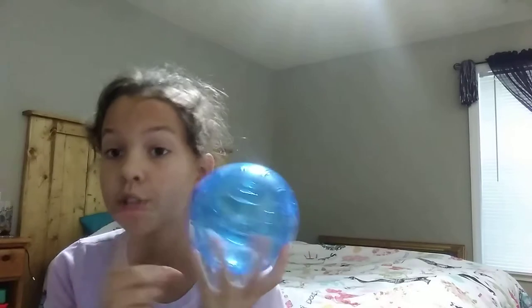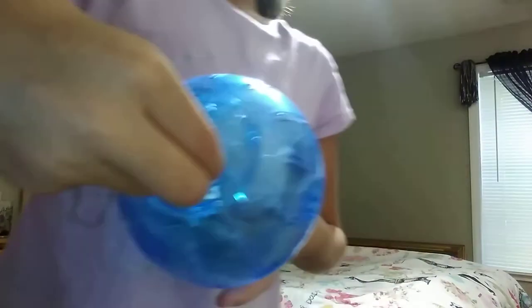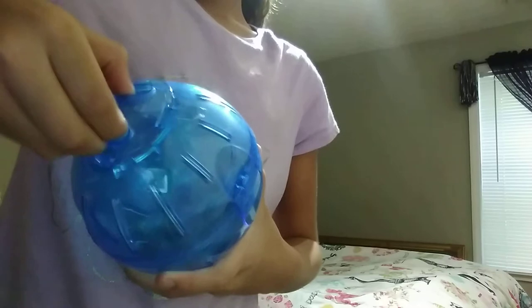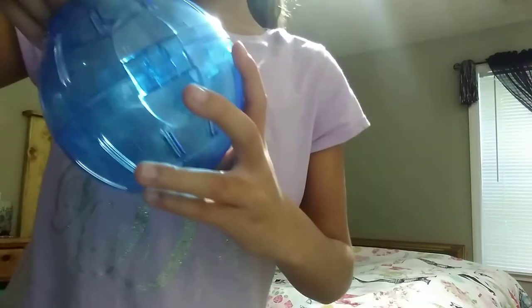Next thing you definitely want to get is a wheel. Now, if you're getting a dwarf hamster, you definitely want to get this blue wheel because that's what mine fits in. They're really easy — you just do this. It's really hard to figure out where it goes, so it'll probably take a few minutes, but there — and it locks. Then your hamster can roll around.